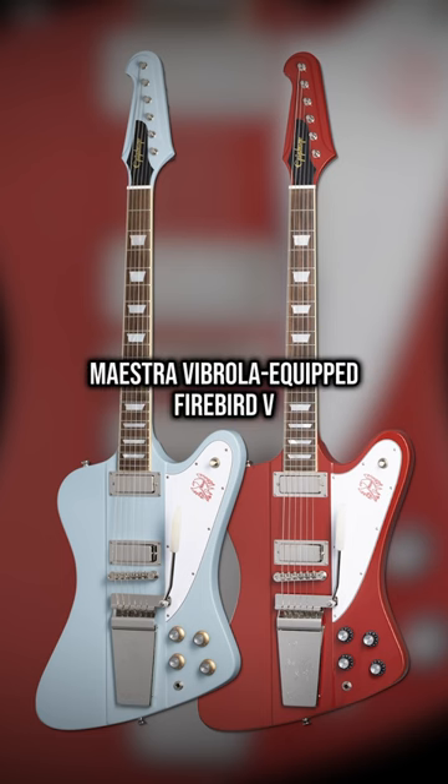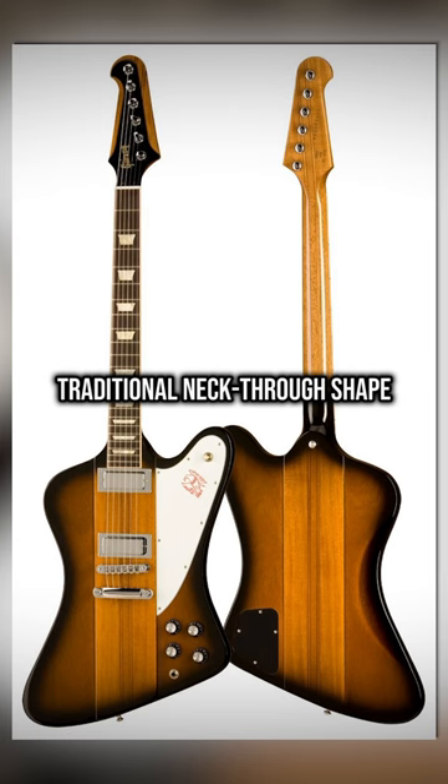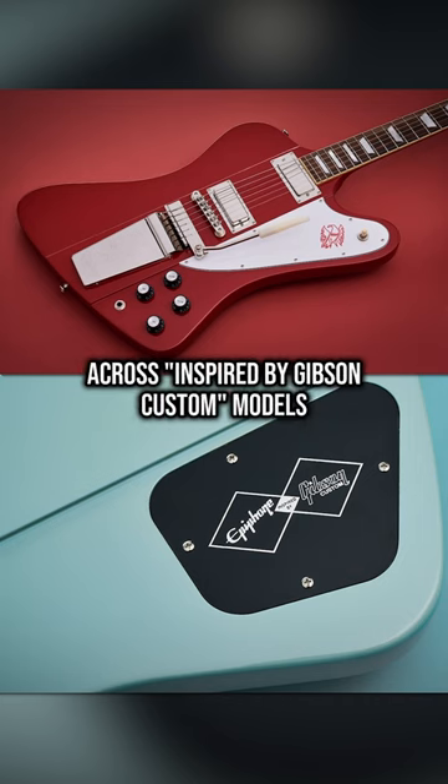The dual humbucker Maestro Vibrola-equipped Firebird 5 comes in frost blue and ember red, mahogany body wings. One of the coolest things about Firebirds is that it's Gibson's only traditional neck-through shape, with a nine-piece mahogany walnut neck. Mother of Pearl inlays, which seems to be the new standard across Inspired by Gibson Custom models.